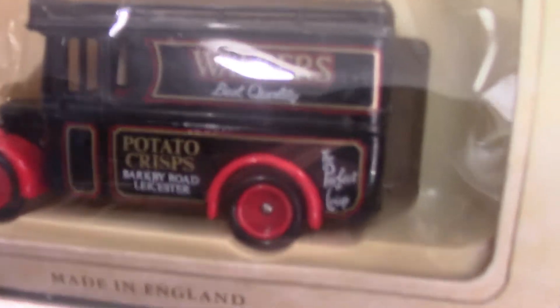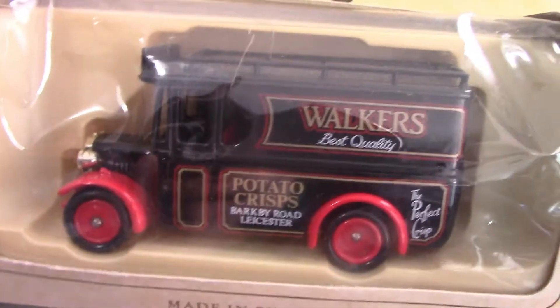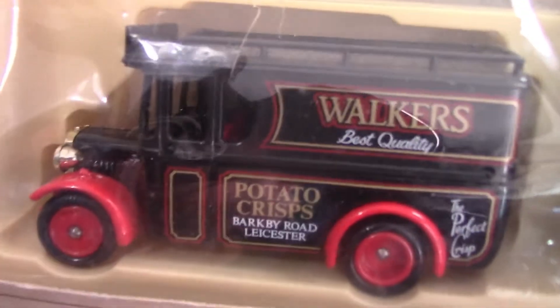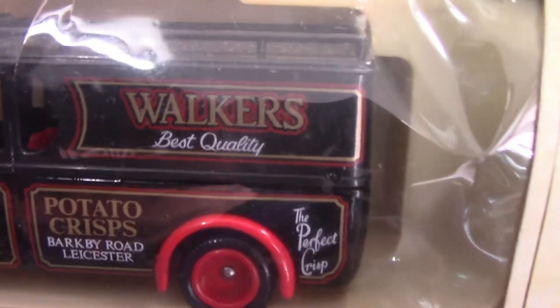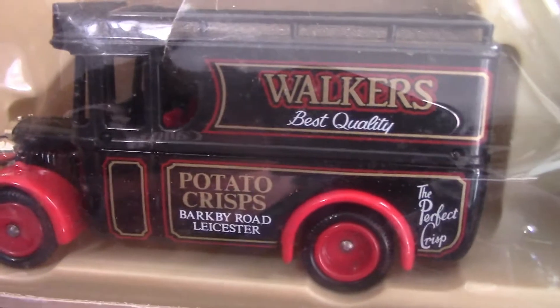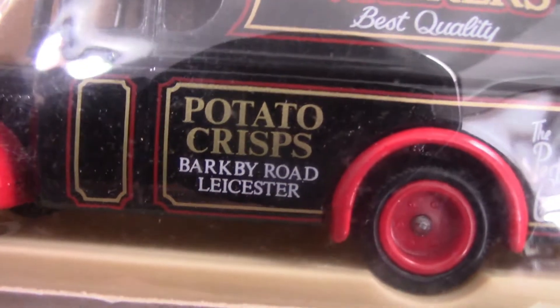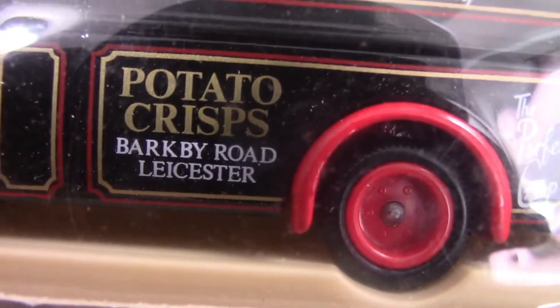Now we move on to some Walker's Crisps models — there are quite a few of these, and there are quite a lot of different variations of Walker's Crisps vehicles as you'll see. This one was released by Lledo in 1990 and it's a Dennis parcel van. I like the colour scheme on this one — it says 'Potato Crisps' on the side, and it's got the address too: Barkby Road in Leicester, with 'Walker's Best Quality.'